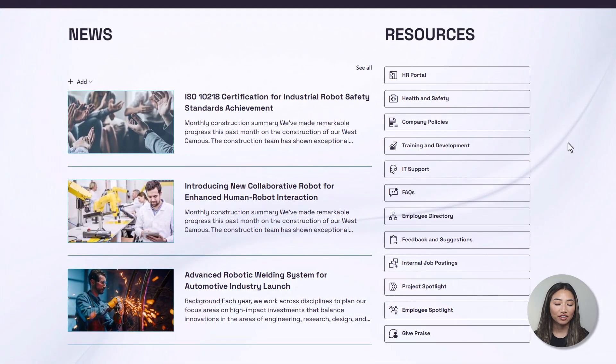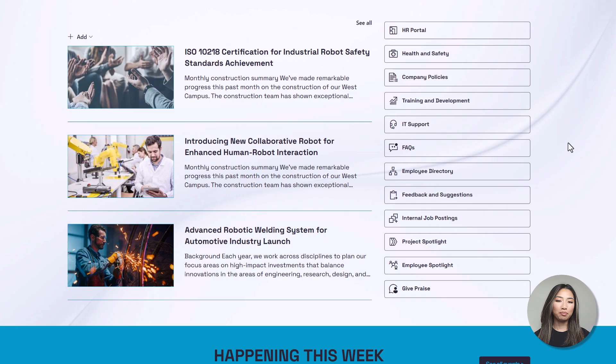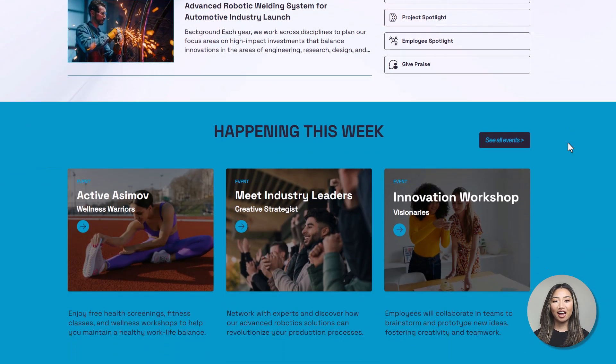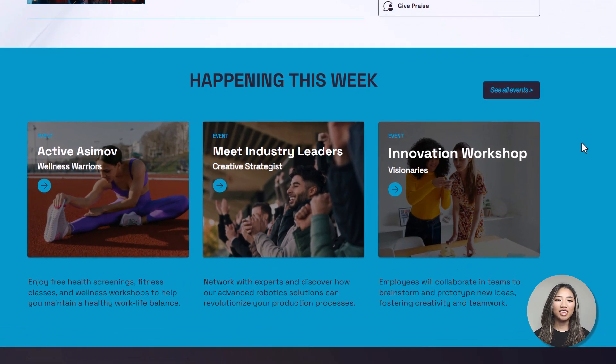If the hero web part in the first section is replaced with the news carousel web part, this news web part would be replaced with community or department news posts. At Asimov, we prioritize the mental and physical health of our employees, encourage them to think outside the box and explore new ideas. At the same time, we promote a collaborative environment where employees can work together to achieve a common goal.